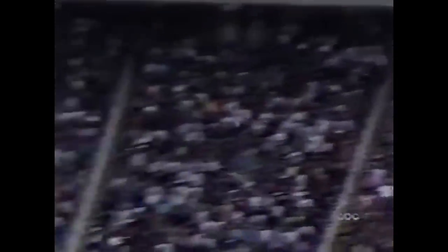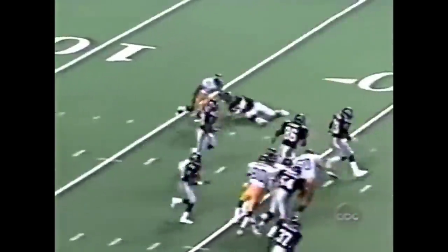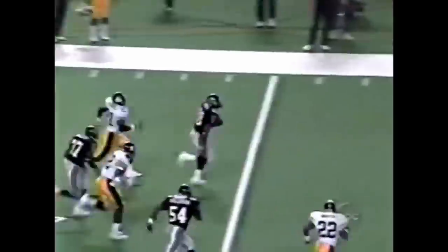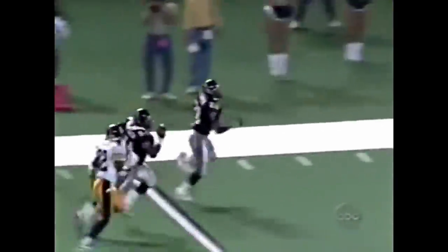Tony Smith, deepest of three for Atlanta. And that's Smith with the ball from the three, and that's past the 20. Good run back by Tony Smith. He's in Steeler territory, and Tony Smith is out in front.